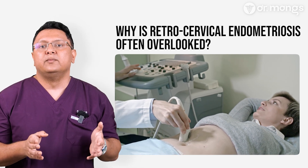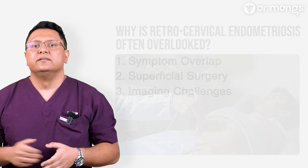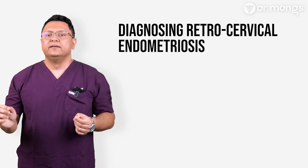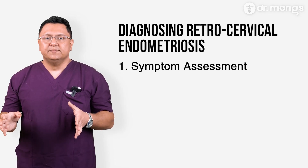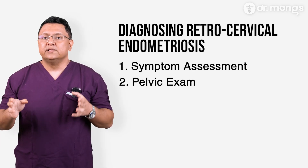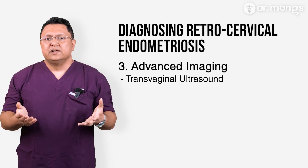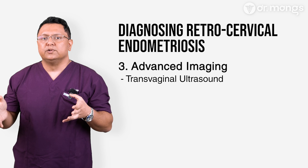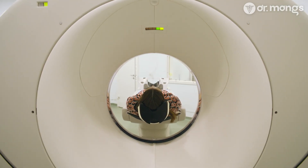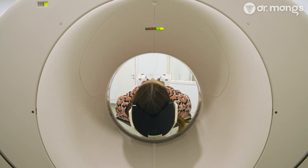Standard ultrasounds may not detect deep infiltrating lesions. Transvaginal ultrasound or MRI performed by a skilled radiologist or gynecologist is often required for accurate diagnosis. A detailed history of symptoms — including their timing and severity — is essential. A gynecologist may feel nodules or thickening behind the cervix or utero-sacral ligaments during an exam. Transvaginal ultrasound using an endometriosis protocol can identify deep infiltrating endometriosis, and MRI can provide a detailed view of the rectovaginal and lateral pelvic spaces, indicating the degree of infiltration into surrounding structures.